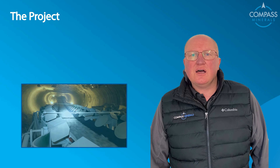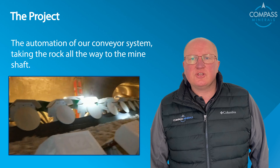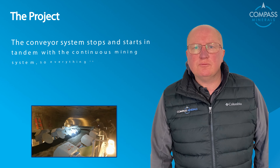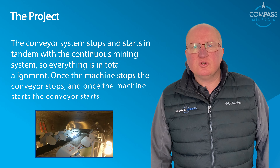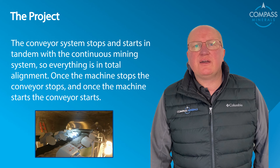The next slide shows the automation of our conveyor system, taking the rock all the way to the mine shaft. The conveyor system stops and starts in tandem with the continuous mining system, so everything is in total alignment. Once the machine stops, the conveyor stops, and once the machine starts, the conveyor starts.